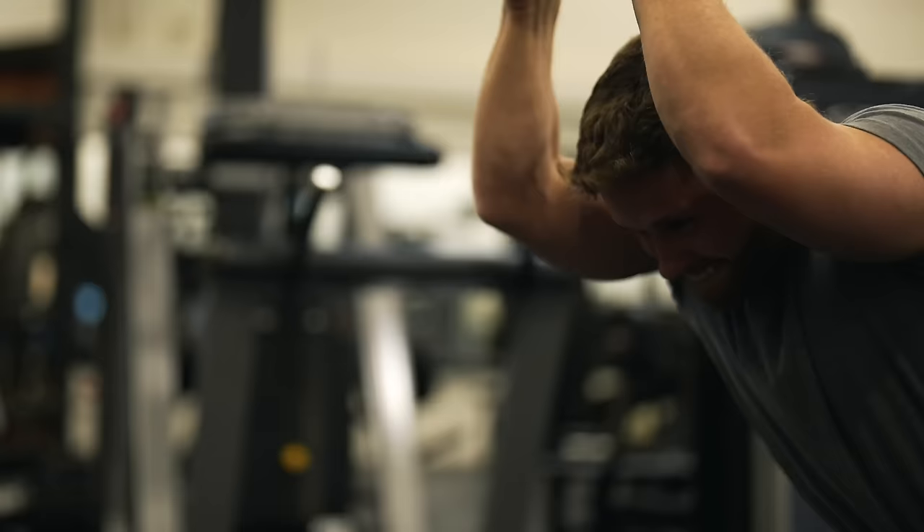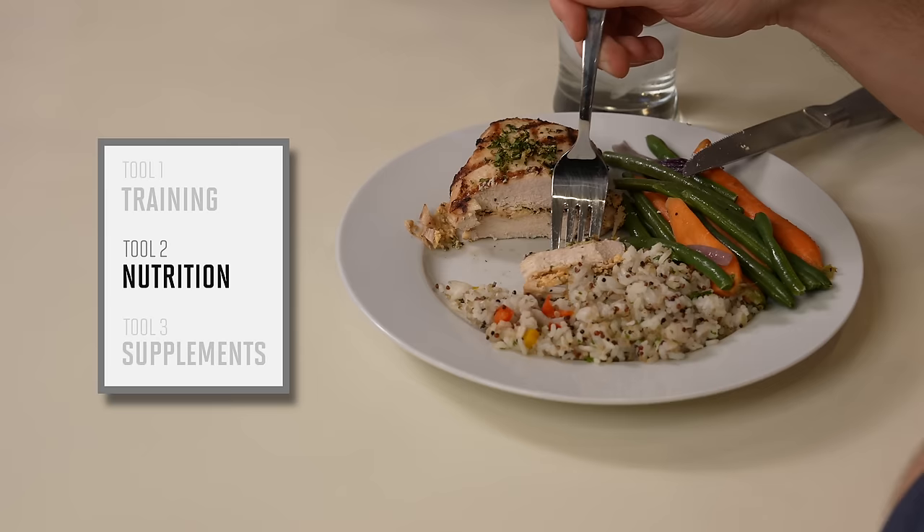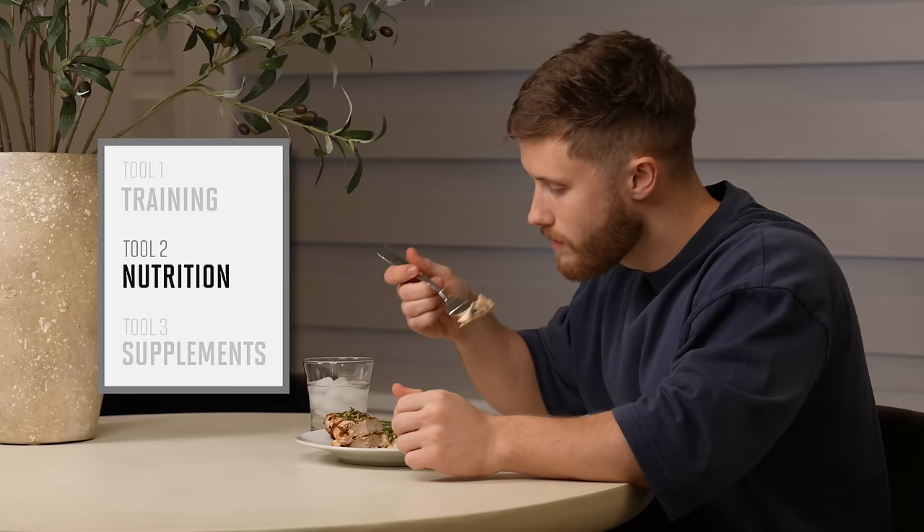The three tools are: how to train your abs optimally using just two exercises; how to adjust your diet — I'll help you calculate exactly how much fat you need to lose and set up your diet to mathematically guarantee that you get there; and the supplements I recommend that are actually worth your money.